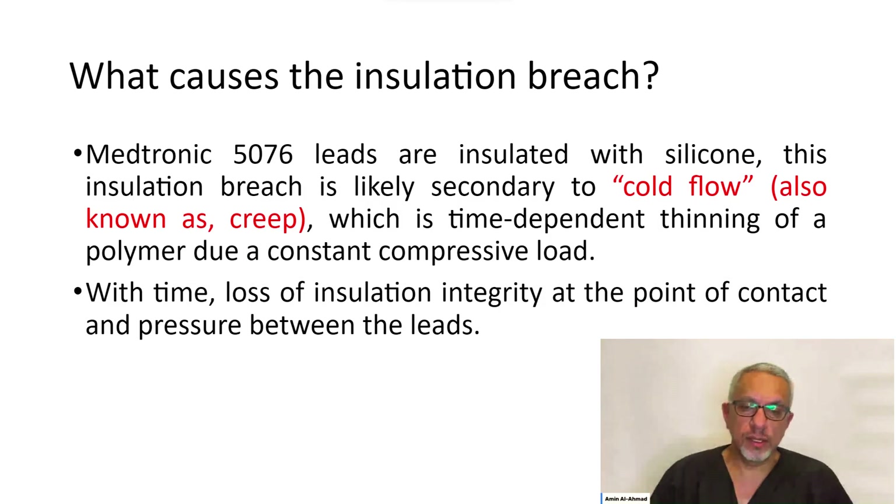What caused the insulation breach? It turns out that the Medtronic 5076 is a silicone-coated lead. One of the properties of silicone, known as cold flow or creep, is the time-dependent thinning of the silicone related to a constant compressive load. In this case, the two wires were sitting on top of each other, pushing on each other, and because of that the silicone thinned out in that area, resulting in the short circuit. This phenomenon over time leads to loss of insulation integrity at the point of contact and pressure between the two leads — and that was the reason for the insulation breach and all of the other issues.